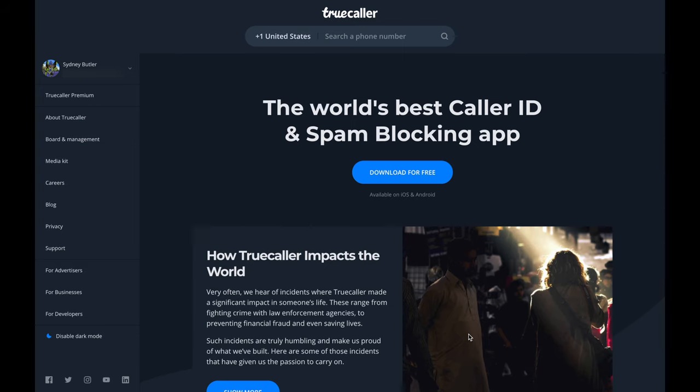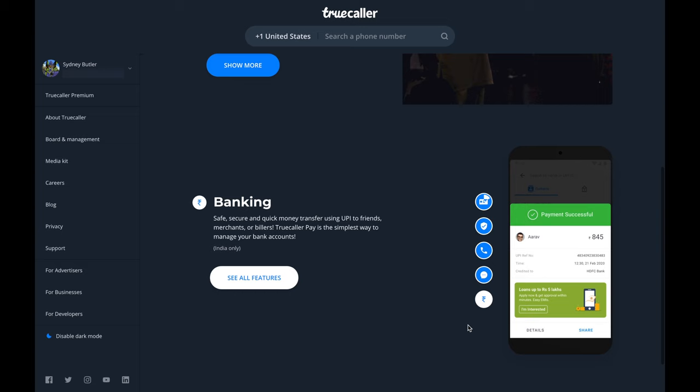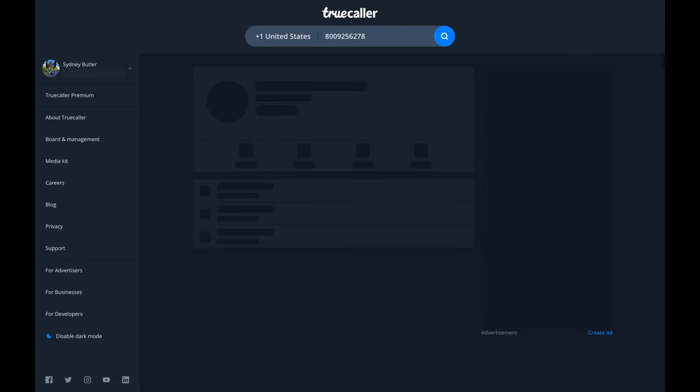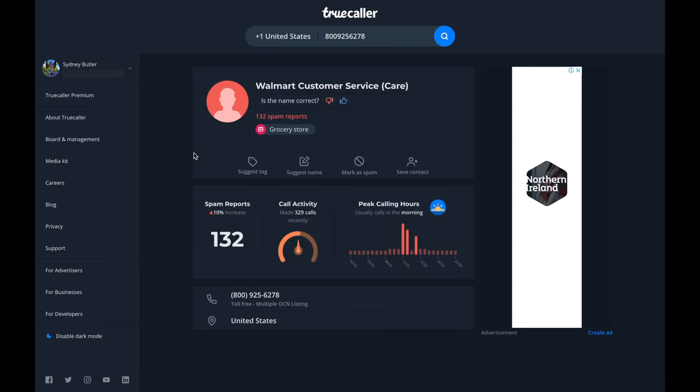The good news is that there are quite a few websites that can help you ID who's been phoning you. Truecaller is a popular app for smartphones that displays the name of the person calling you even if they're not in your address book. It works through mobile data or wifi, but if you don't want to use their app on your phone, you can always run an online check to identify an unknown phone number via the Truecaller website, although you'll need to sign in with an email address to see the results.